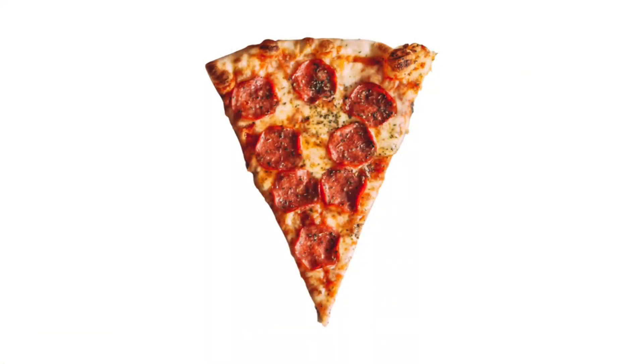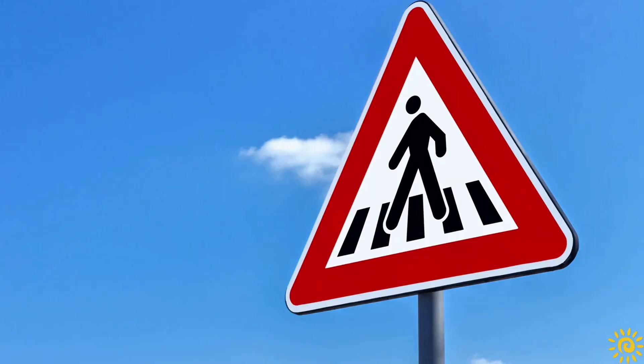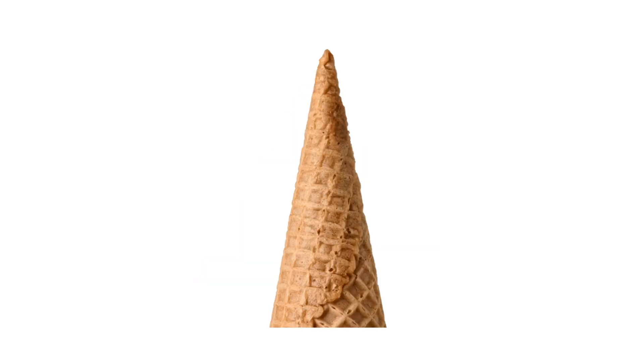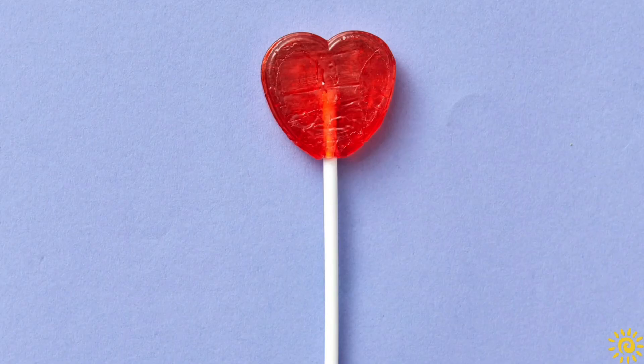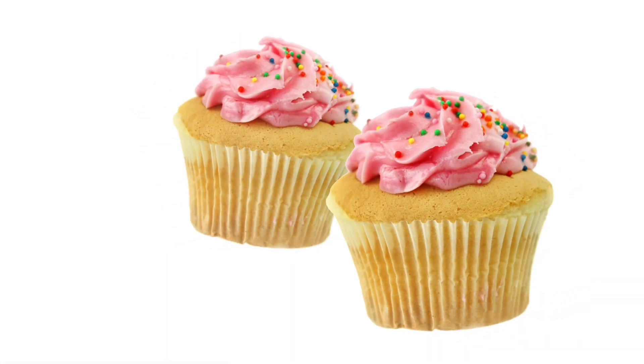I see a pizza is the shape of a triangle. This traffic sign is a triangle. The chip is the shape of a triangle. I see a cone — triangle. Is this a triangle? No, that's a heart.